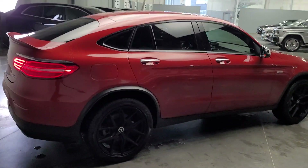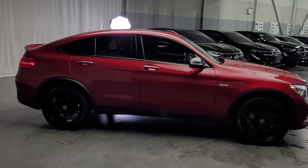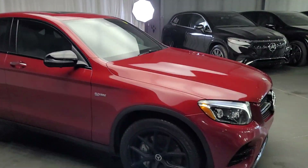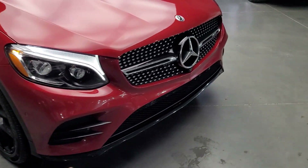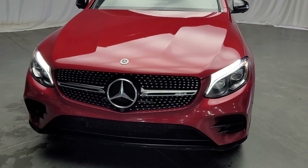Black wheels look super sharp. This also has the night package, so the night package gives you the black window molding, black rearview mirrors, and the front lower lip is black as well.